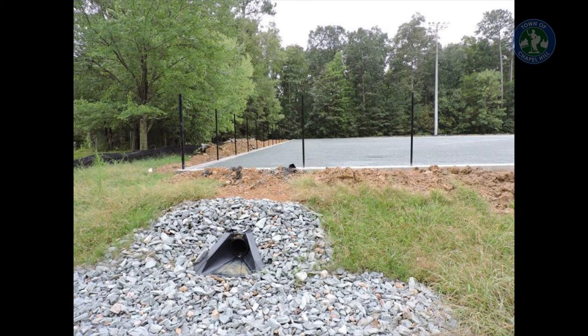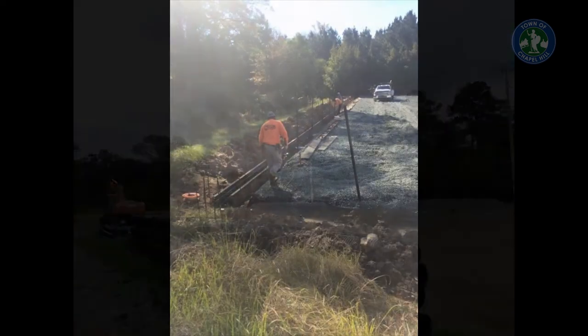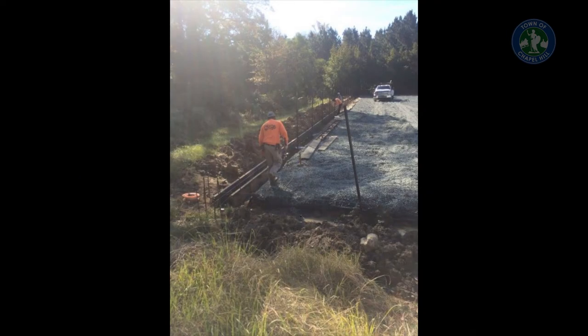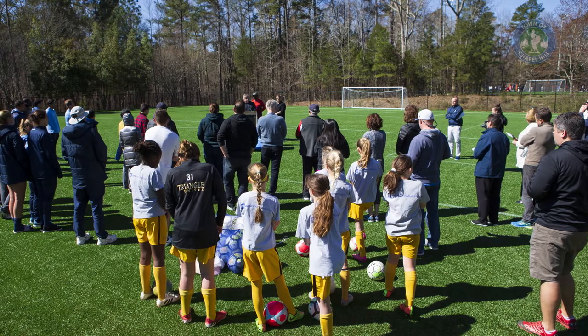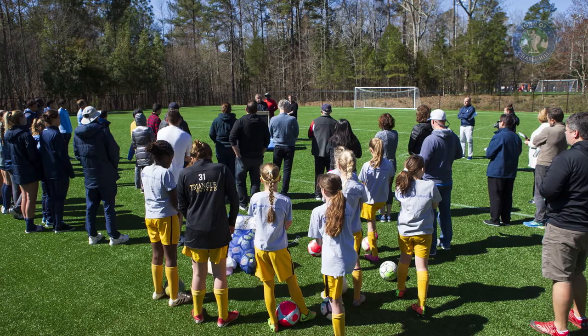With these fields we also added a stormwater retention area. These fields before, when they were natural grass, the water percolated in at a tenth of an inch an hour. We are now capturing a half an inch of stormwater on every event, and it sits in a retention area underneath the field, at which point it then slowly goes into the groundwater. It's a very positive thing for the environment.